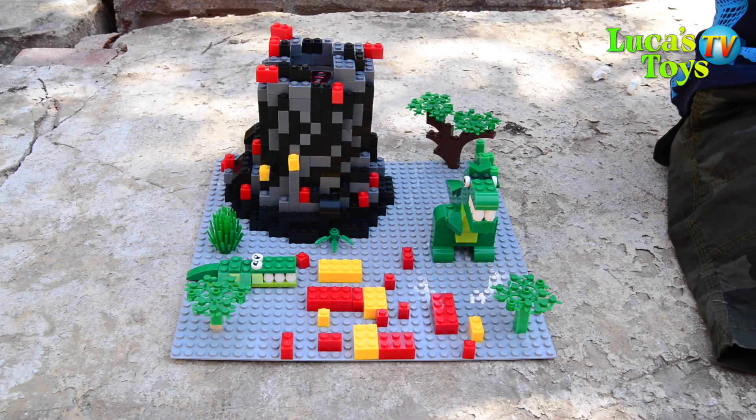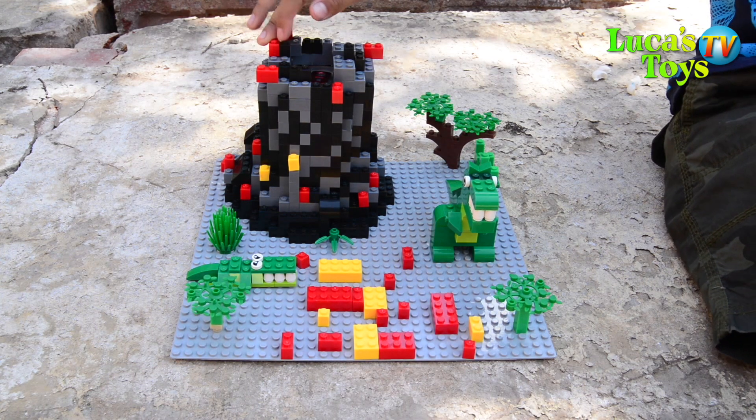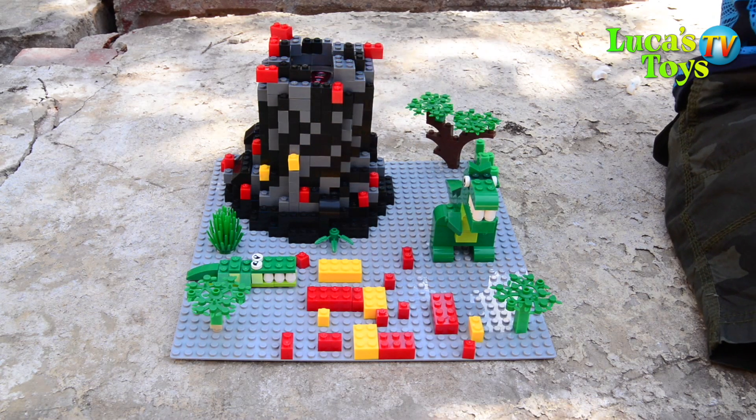Hello everybody, today we got this Lego, my Lego creation. Usually it's a volcano, volcano island, dance island actually.